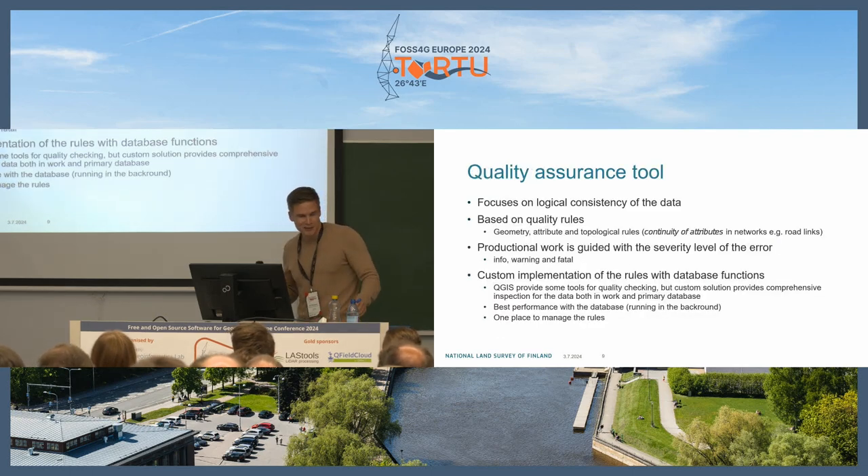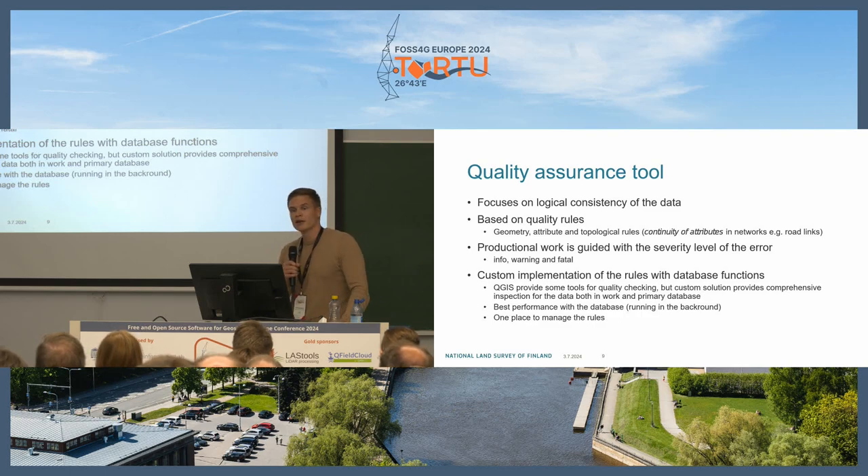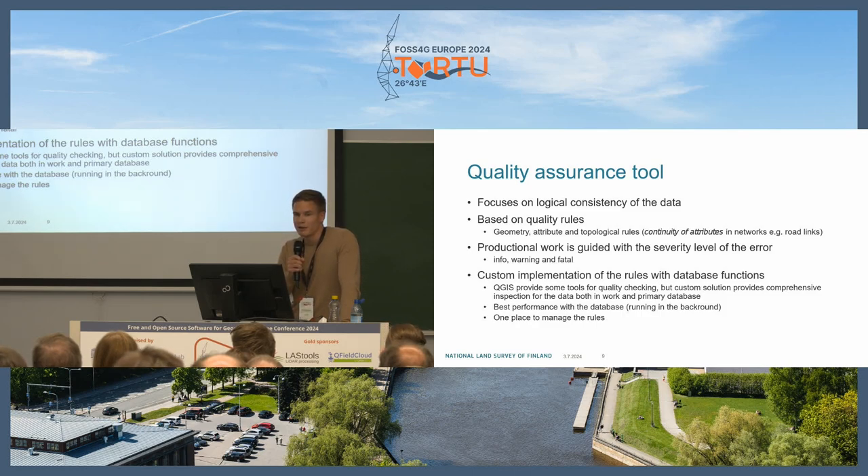Focusing on the quality assurance tool, it targets the logical consistency of data. The developed tool is based on quality rules revolving around geometry, attribute, and topological rules, as well as continuity of attributes like networks and road links. Production work is guided by service levels: info, warning, and fatal states. For example, fatal errors cannot be pushed to the primary database.